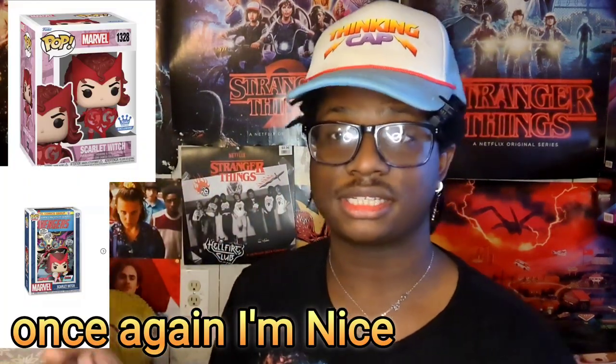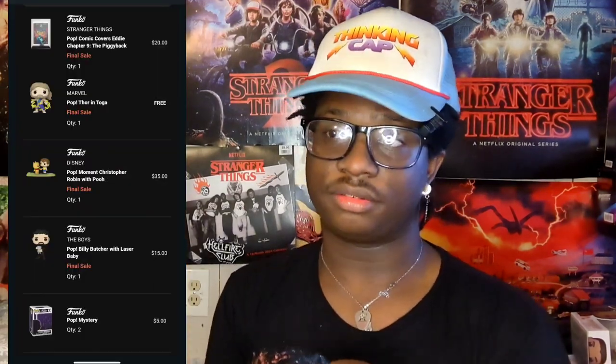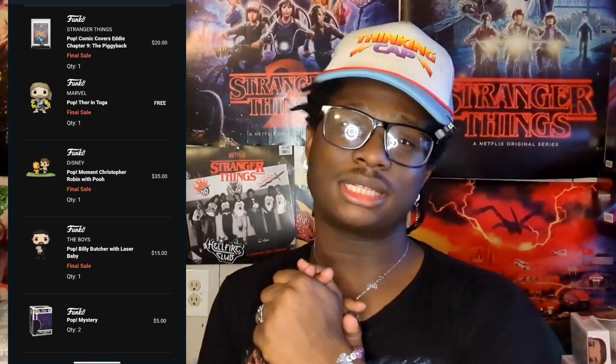I also got an Angelina Jolie Funko Pop and two new Scarlet Witch Funko Pops, but you'll have to go on TikTok to see those because I already have them posted there. I also have a brand new set of Funko Pops coming — I bought two mystery Funko Pops, got one free, and got three others. If you want to see the unboxing, hit that big red subscribe button! That is all I have for today's video.